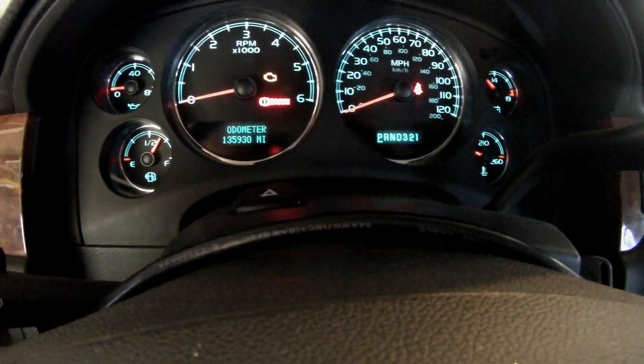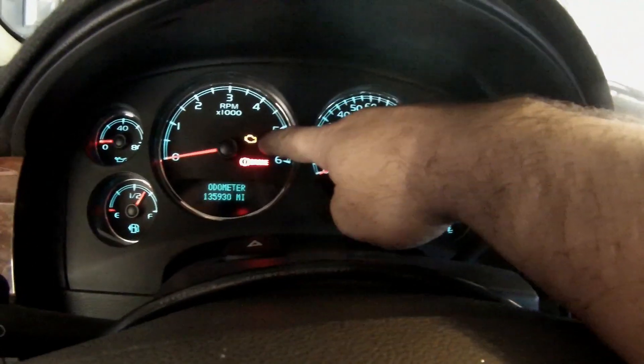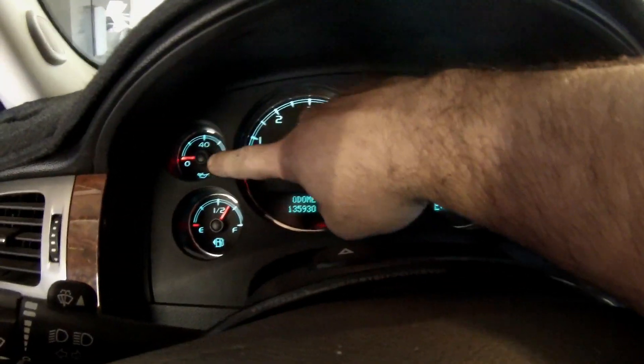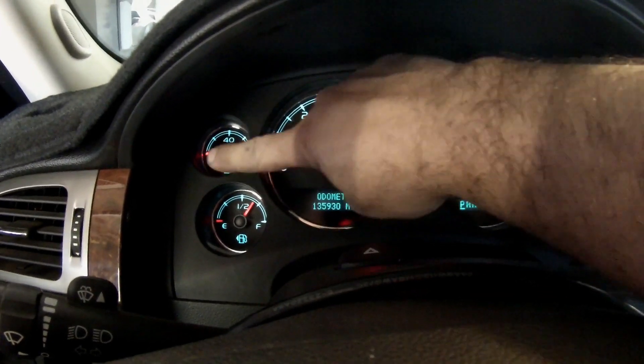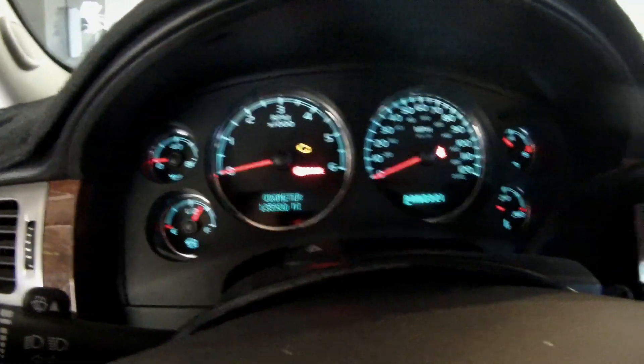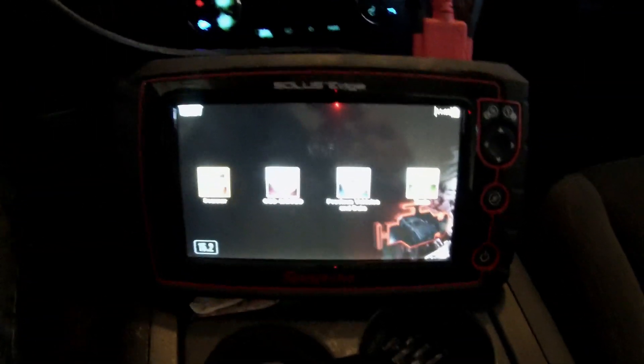So we're inside the vehicle - 2007 Chevy Tahoe, 135,930 miles on the odometer. She told me the check engine light was on, and I noticed once I drove it in here the oil pressure gauge was completely dead, stuck at zero. So we'll see what we come up with.